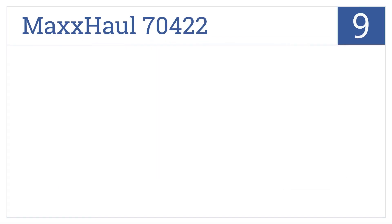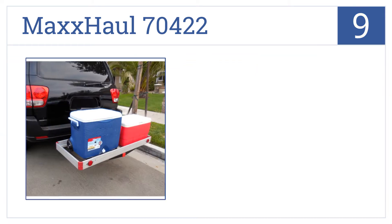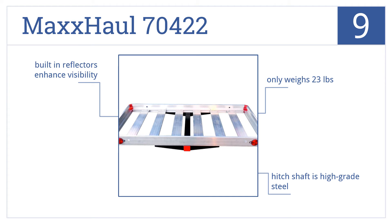At number 9, the Max Hall 70422 is a smart budget choice. Its reinforced basket is corrosion and rust-resistant with a high weight capacity, but it does have a small platform. It only weighs 23 pounds and comes with a hitch shaft made from high-grade steel and built-in reflectors that enhance visibility.